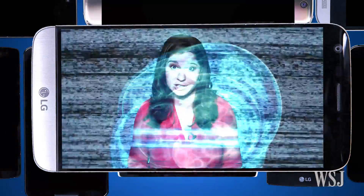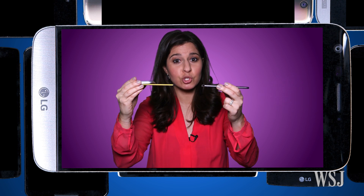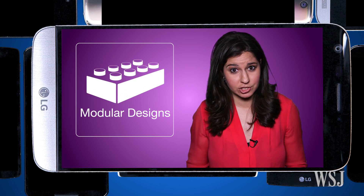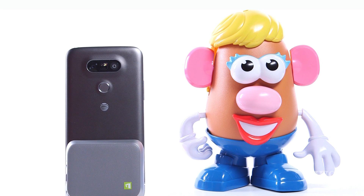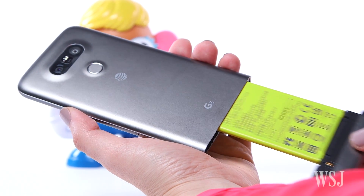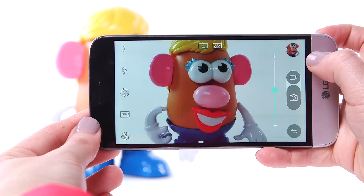We're going to the future to see what our phones will look like. The G5 has a secret talent — its bottom half slides out so you can attach different accessories. It's a glimpse at modular design. Think of it like Mr. Potato Head of smartphones: you add and remove parts to make the phone look and act as you want. The G5's modules, or friends, are limited at the moment. The most exciting one is this camera grip.